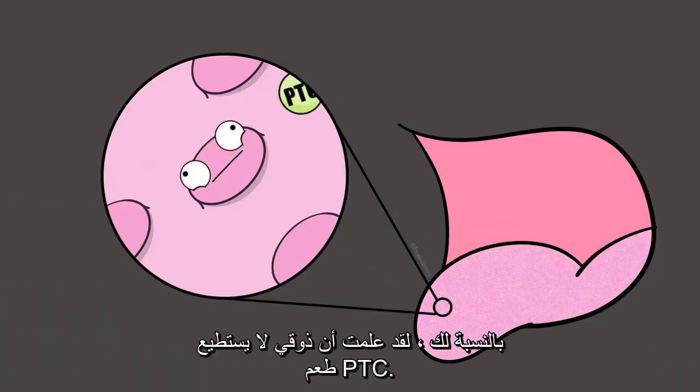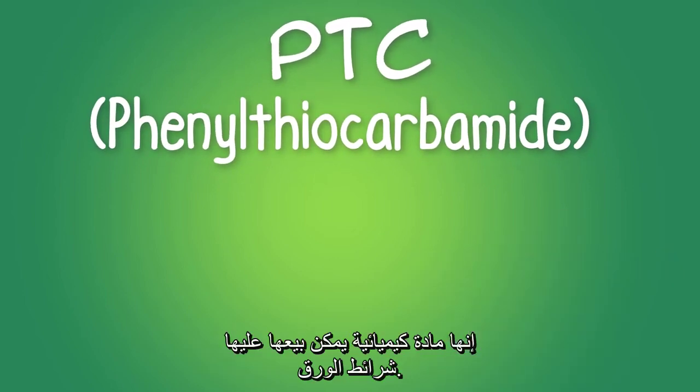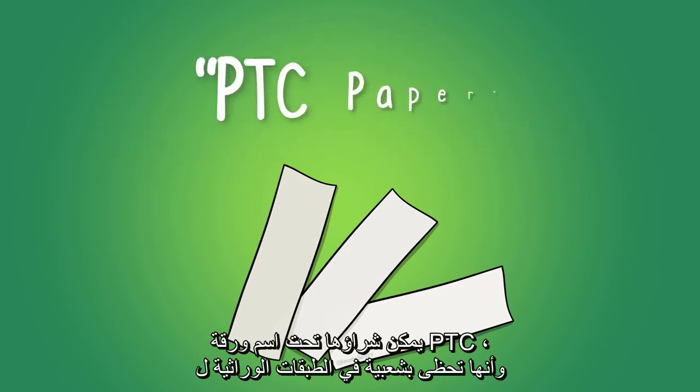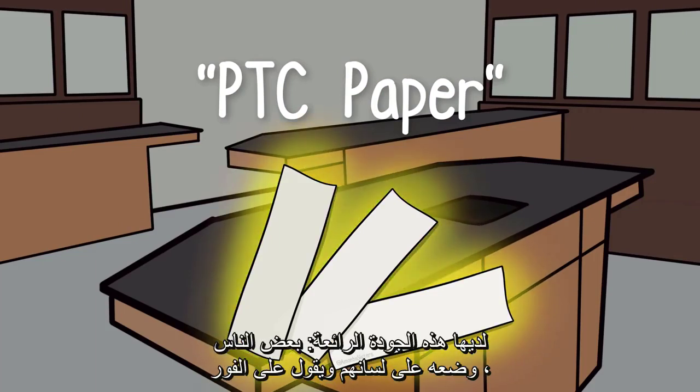I learned that my taste buds cannot taste PTC. PTC stands for phenylthiocarbamide, and it's a chemical that can be sold on paper strips. It can be purchased under the name PTC paper and it's popular in genetics classes because it has this fascinating quality.